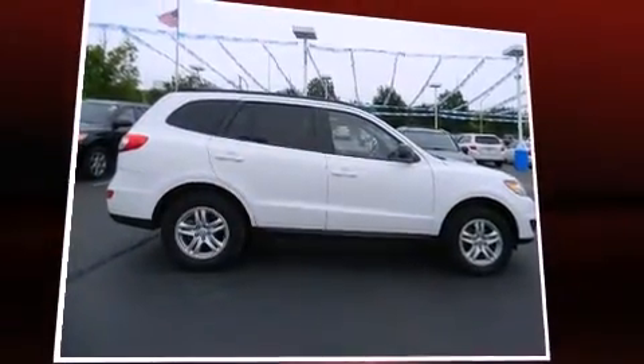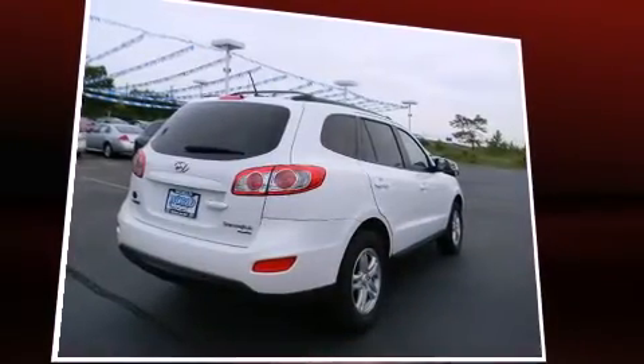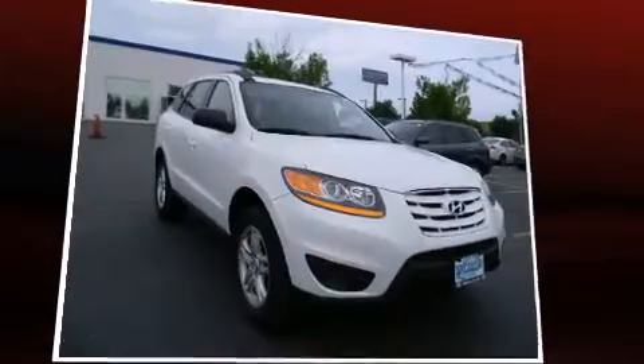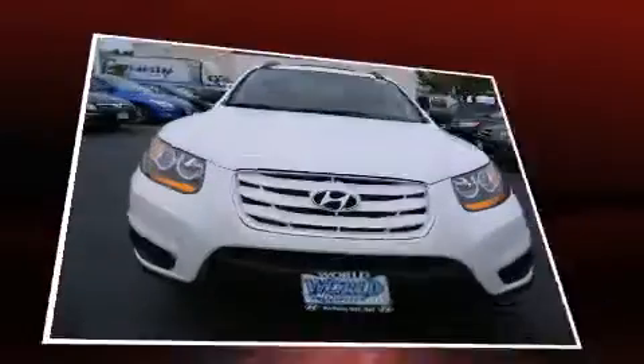It's equipped with tons of terrific amenities, but it won't break your budget, like all-wheel drive, a rear window wiper, power door mirrors and heated door mirrors, and one-touch window functionality.